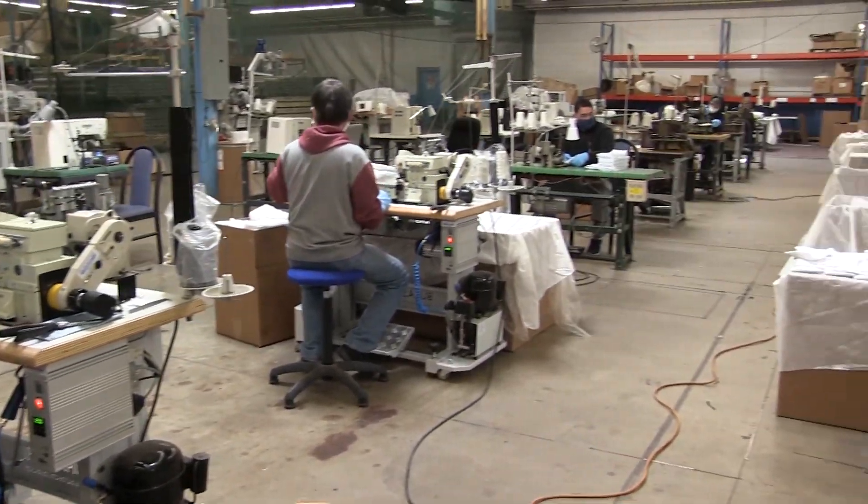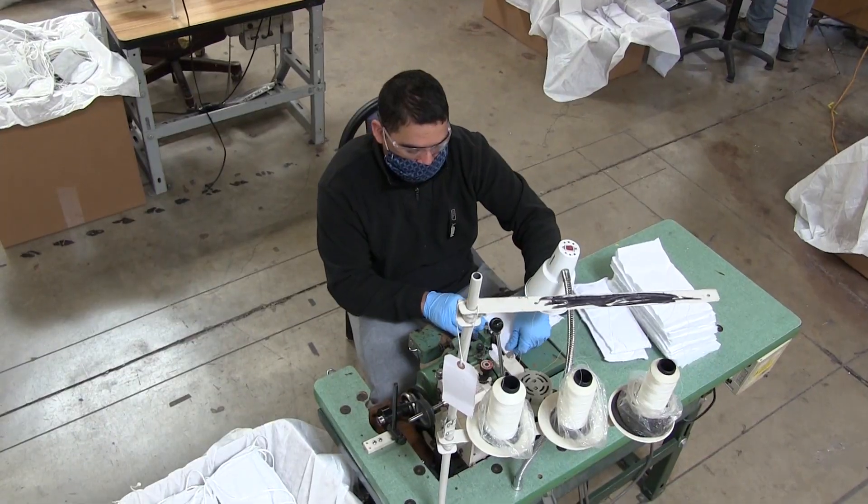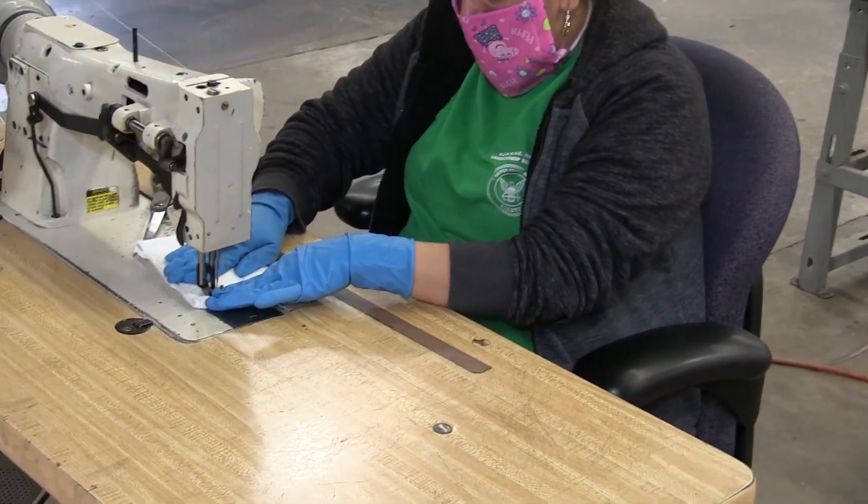We have retooled part of our plant to make convenient, affordable, efficient masks so you can go to the grocery store, go for takeout food, and to run other essential errands.